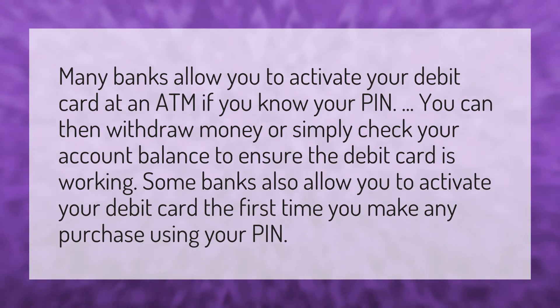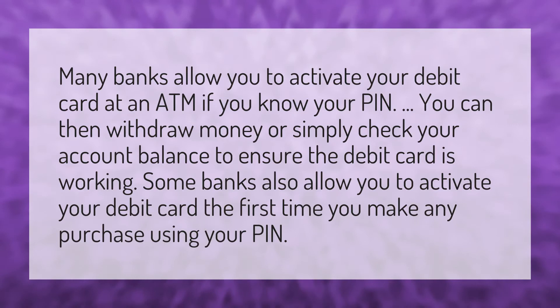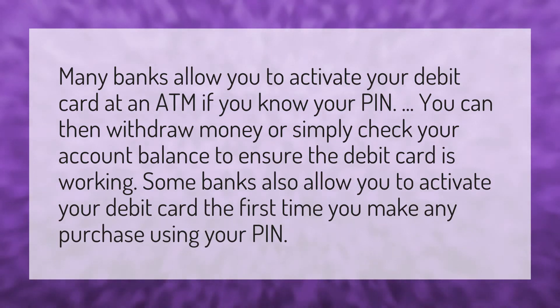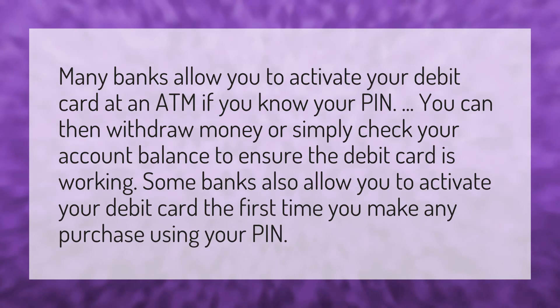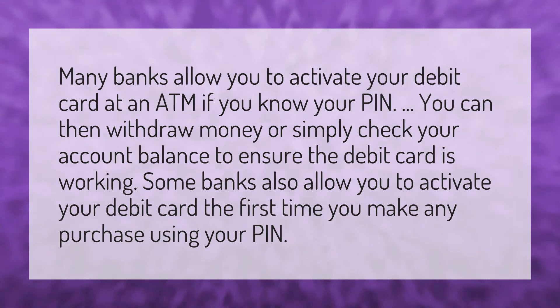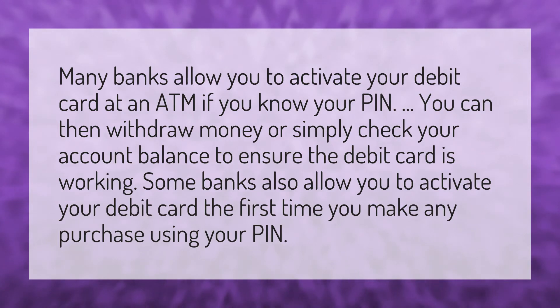Many banks allow you to activate your debit card at an ATM if you know your PIN. You can then withdraw money or simply check your account balance to ensure the debit card is working. Some banks also allow you to activate your debit card the first time you make any purchase using your PIN.